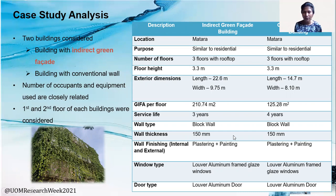This table shows the physical characteristics of both buildings, and it shows those characteristics are almost similar. However, when considering the exterior dimensions, the length and width of the indirect green facade building are higher compared to the conventional wall building. So in the further analysis, values were considered per square meter.